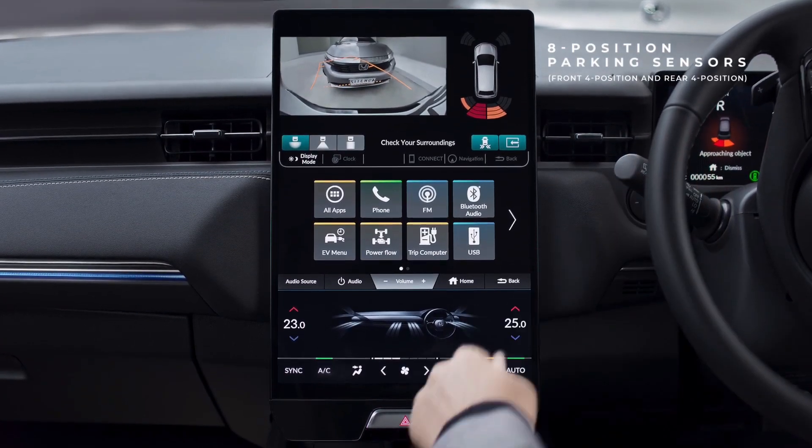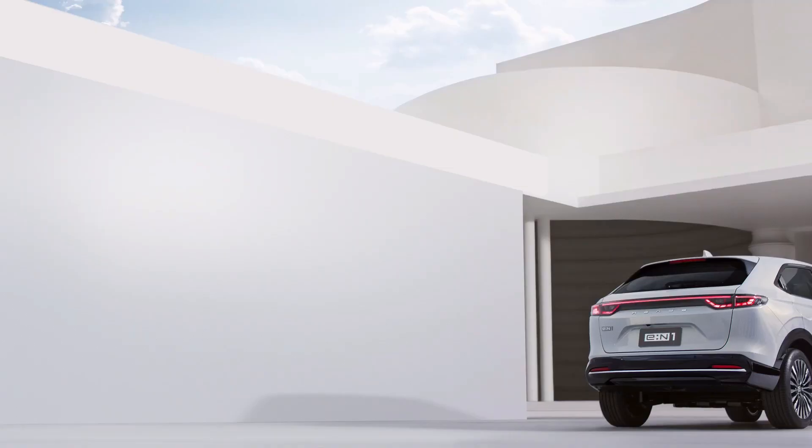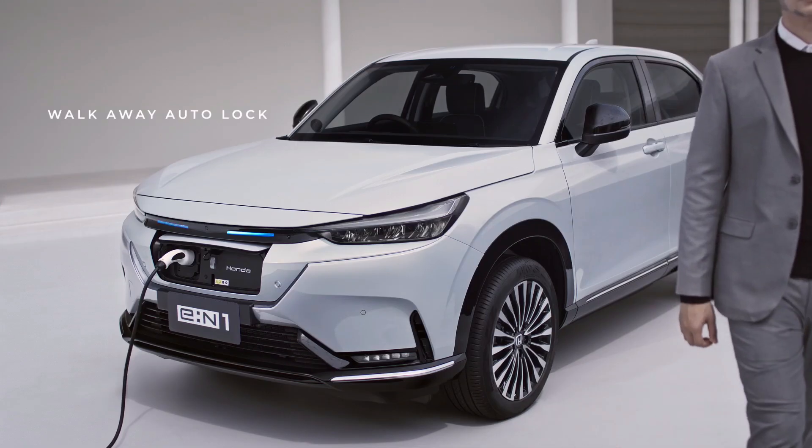Safety features include Honda Sensing: Collision Mitigation Braking System, Lane Keeping Assist System, Road Departure Mitigation System, and Adaptive Cruise Control, ensuring comprehensive protection for occupants and pedestrians alike.